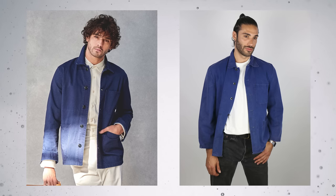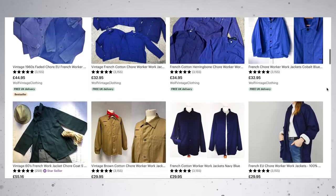I also really like those vintage French-style worker jackets. These never go out of style and you can pick them up for a really great price from places like Etsy and eBay.